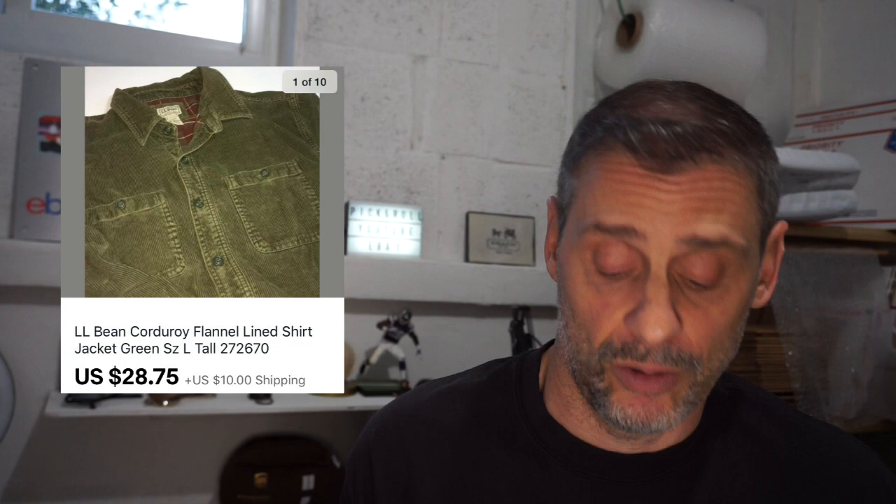This was an LL Bean corduroy jacket-shirt with a flannel lining. I paid $2 for it at the bins — it went by weight, a little over a pound. It took two weeks to sell for $28.75 plus $10 shipping and netted approximately $24.